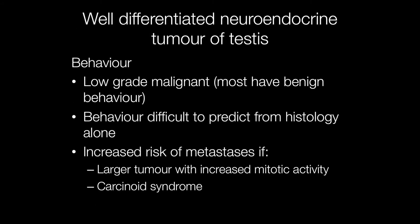The majority of well-differentiated neuroendocrine tumours of the testis have a benign behaviour, but they are best classified as low-grade malignant. The behaviour is difficult to predict from the histology alone, but metastases tend to be associated with larger tumours with increased mitotic activity, and patients who have the carcinoid syndrome are at greater risk of metastases.